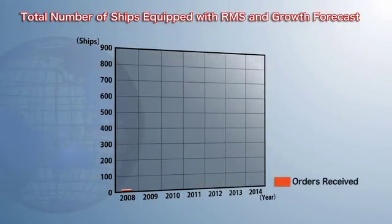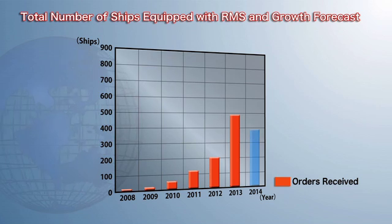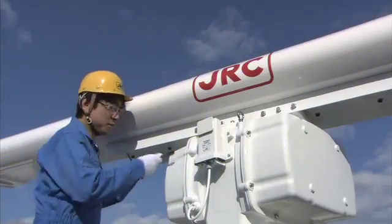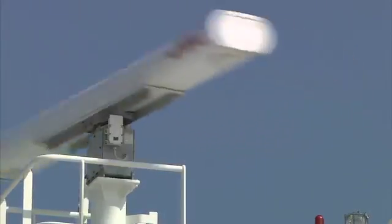Commercial deployment of the remote maintenance system began in 2008, and we expect sales to increase beyond 2013, as it has been well received by customers throughout the world. At JRC, we intend to continue our efforts to improve the quality of our maintenance services while constantly giving due consideration to the safety and security of our customers.